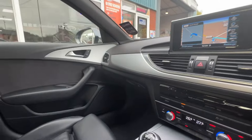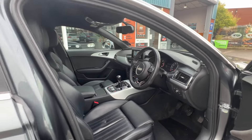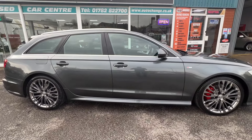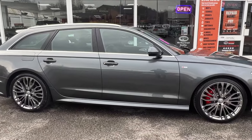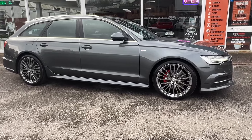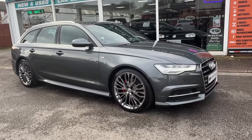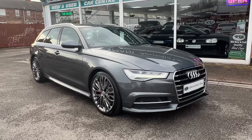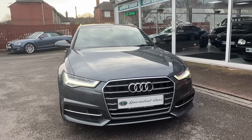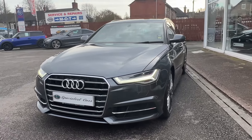Our Audi A6 2.0L TDI 190bhp S-Line Avant Ultra. This vehicle had a second-hand engine fitted back in 2022. The car had done 91,000 miles and sustained a cam belt failure. We replaced it with a second-hand engine along with a genuine cam belt, water pump, tensioner, and a complete genuine clutch including the dual mass flywheel. Great value for money — we've been quite honest with the description of the vehicle and its marks, and we think this is great value for money.